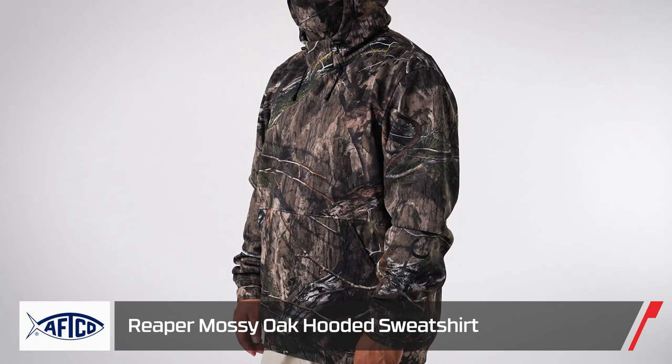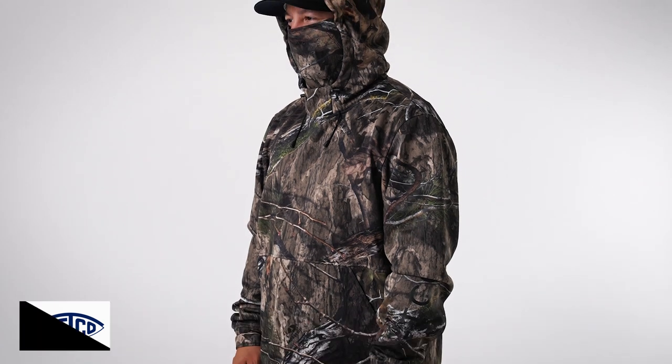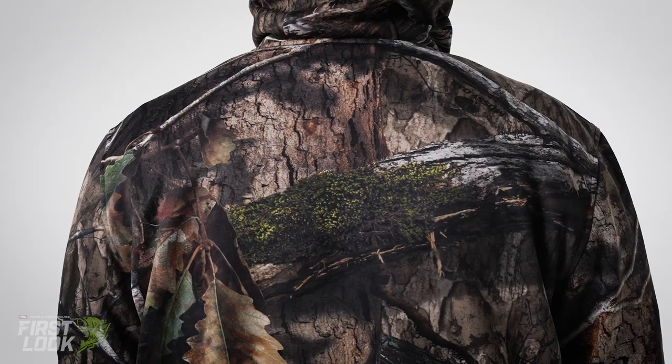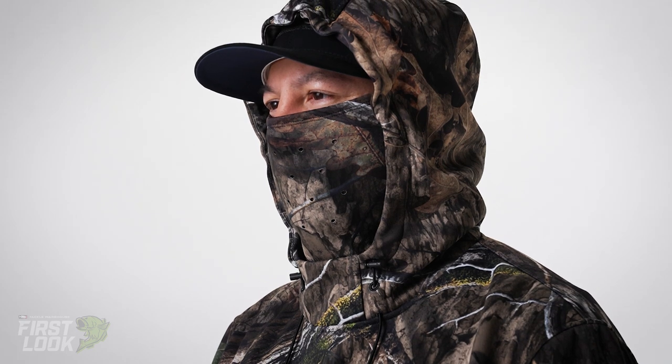One other new colorway is our Mossy Oak line. A lot of requests from anglers and hunters for a functional camo they can use in the fall. We work with Mossy Oak and have a few of their camo prints available. Make sure you guys check them out — they're available this fall from Tackle Warehouse.